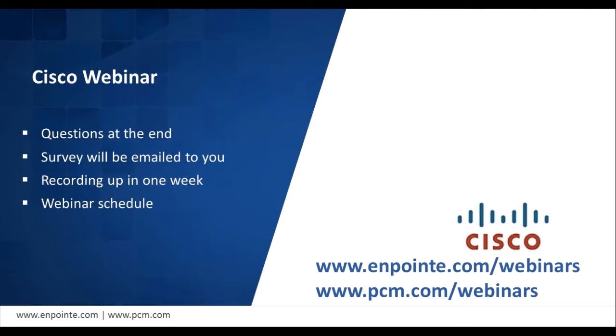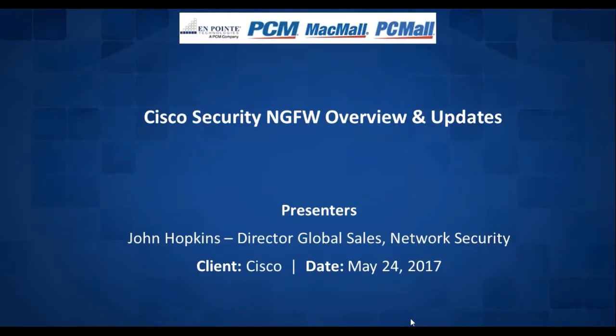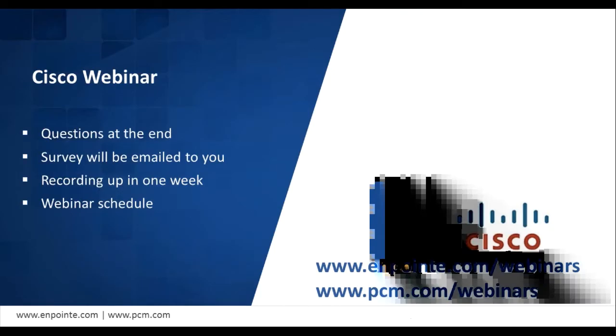We do send out a survey at the end of the webinar — please fill it out and let us know how we did, as well as topics you would like to see covered in the future. Be sure to check out our website at www.onpoint.com/webinars and www.pcm.com/webinars. We are also recording this session, which will be available for playback in the next few days. Recordings are posted to our webinar archive pages at both sites. And with that, I am happy to hand it off to John Hopkins, Director of Global Sales. John, you are on.